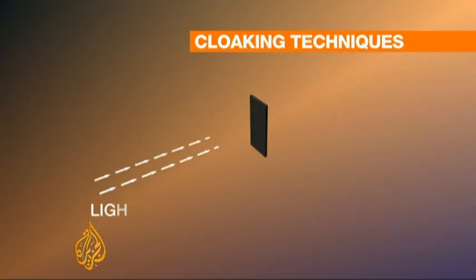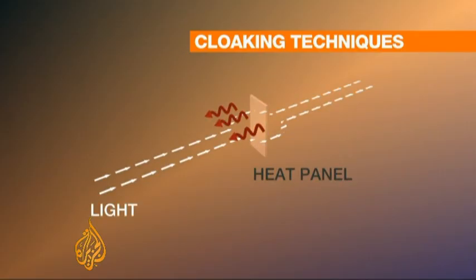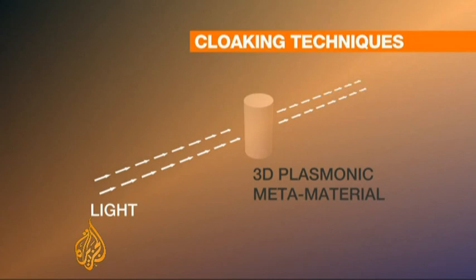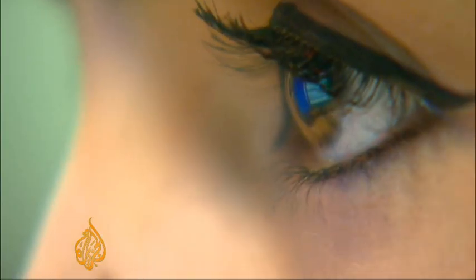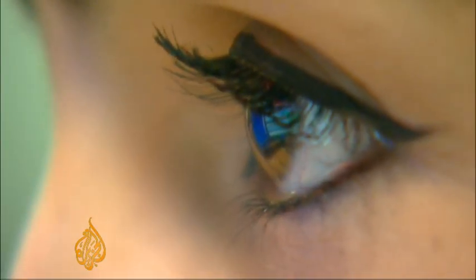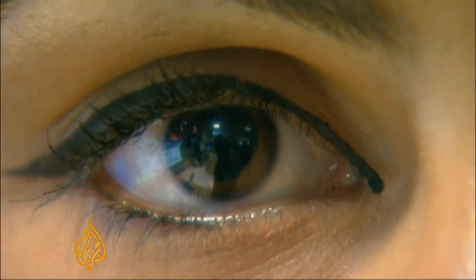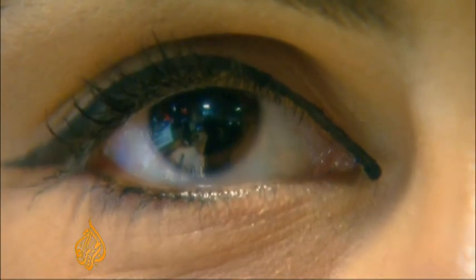Another uses a heat panel to create a mirage effect, bending the light to trick the eye. The latest advance uses plasmonic metamaterials to cancel all reflected light. No reflection means the object disappears into three-dimensional invisibility. For now, the effect works only on high-frequency wavelengths like microwaves, not yet on optical wavelengths like human sight.